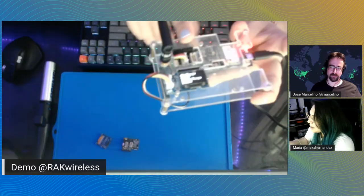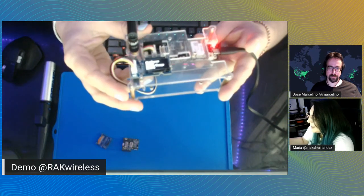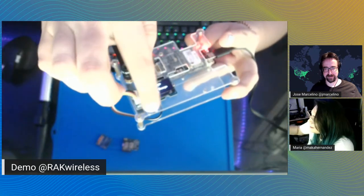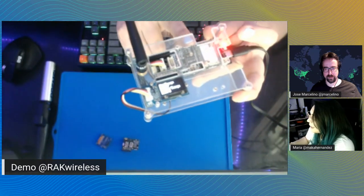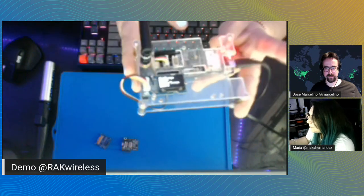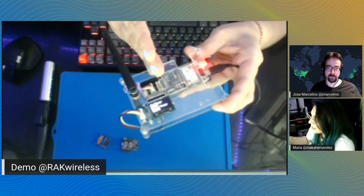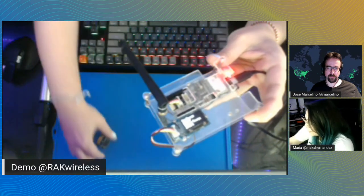What we're going to test today is measuring temperature in a contactless way, integrating with The Things Stack, and then pushing data to the UbiDots platform. Let me share my screen so you can see everything in action. That OLED display is actually a third-party Grove display — the one from Rack requires soldering on the baseboard. There's also a smaller Grove OLED option if you don't need to display much information, and neither requires soldering.